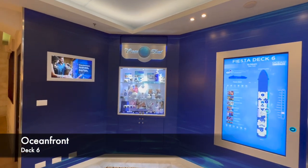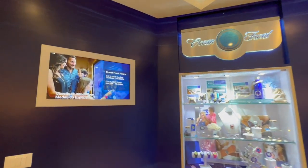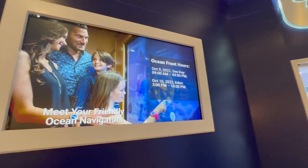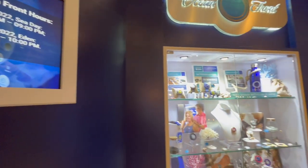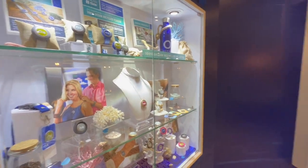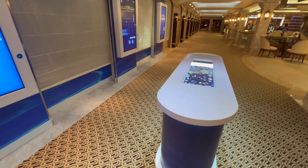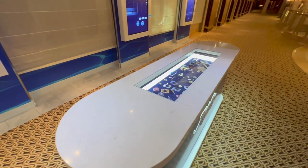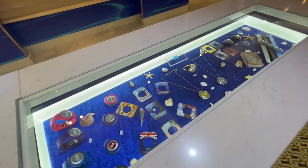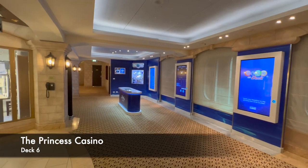The next area is called Oceanfront, found further along on deck 6. As you may know, Princess ships are now all Medallion technology equipped — you wear a tracker device to unlock your cabin door, order food, and allow crew to locate you at any time. This area is where you can purchase wearables: wrist straps, necklaces, or any accessory to customise your medallion.